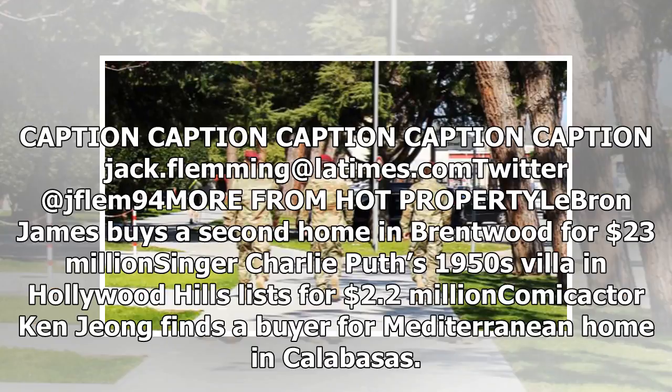Contact: jack.flemming at latimes.com, Twitter at jflemm94. More from Hot Property: LeBron James buys a second home in Brentwood for $23 million. Singer Charlie Puth's 1950s villa in Hollywood Hills lists for $2.20 million. Comic actor Ken Jeong finds a buyer for Mediterranean home in Calabasas for $5.20 million.